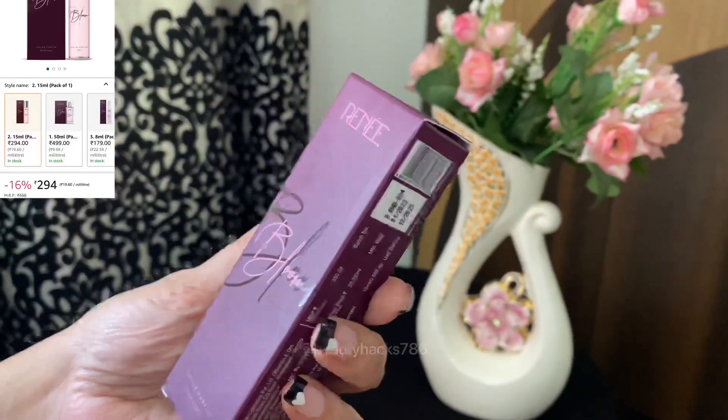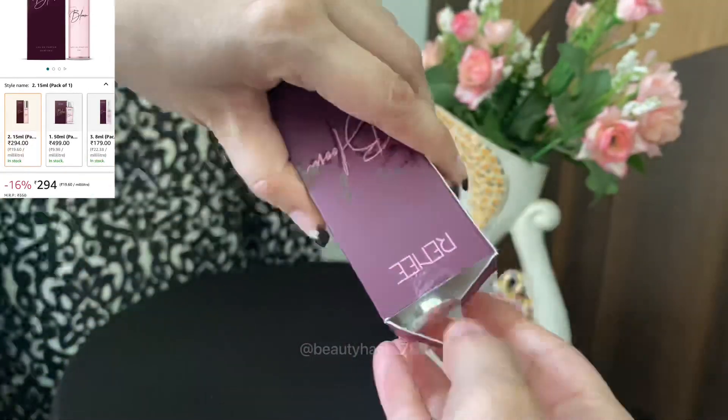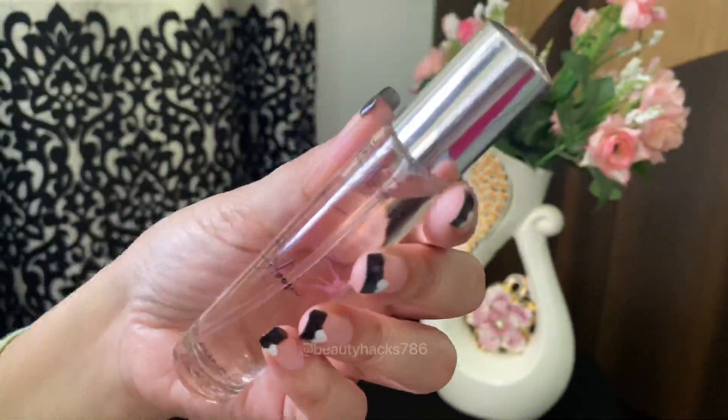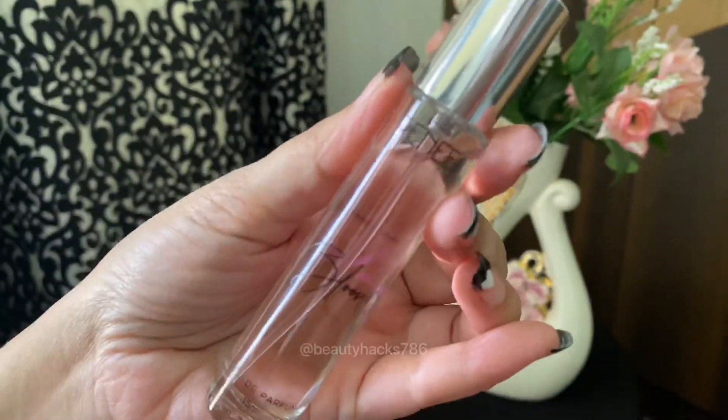Number 2 is Renneka Bloom Perfume. This blooming fragrance is just so amazing. This is a luxury smelling perfume. This amazing perfume is a unique combination of notes from jasmine, rose, sandalwood, vanilla and cocoa.